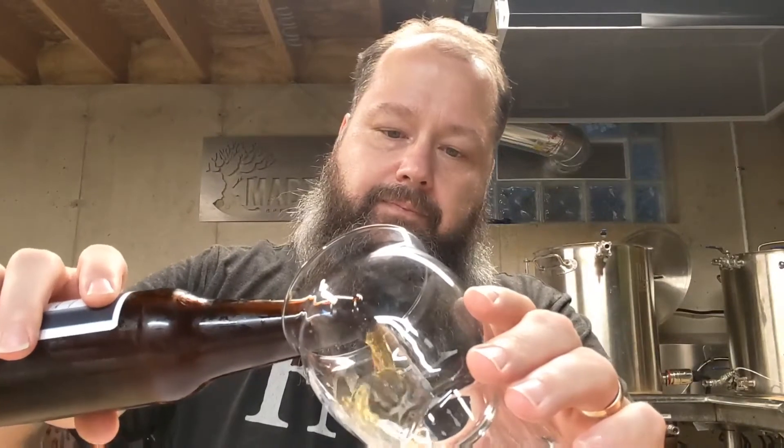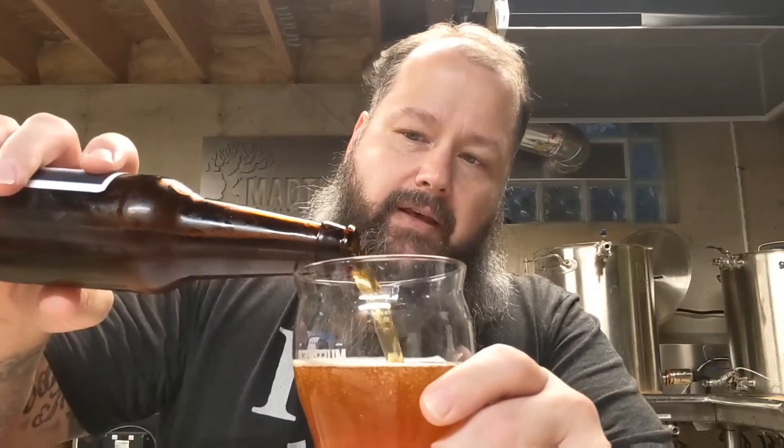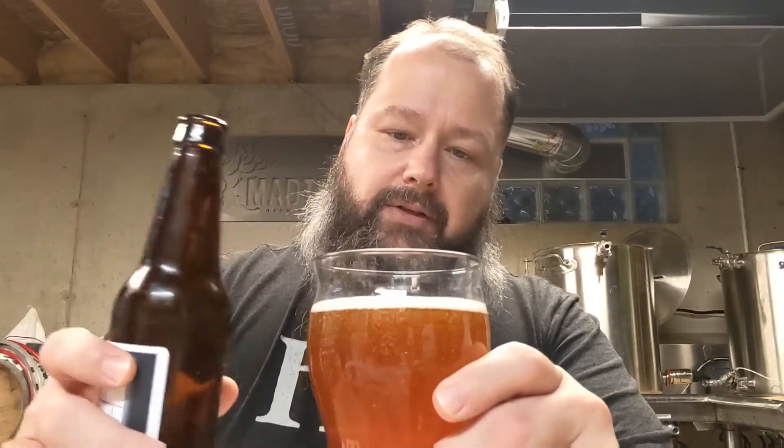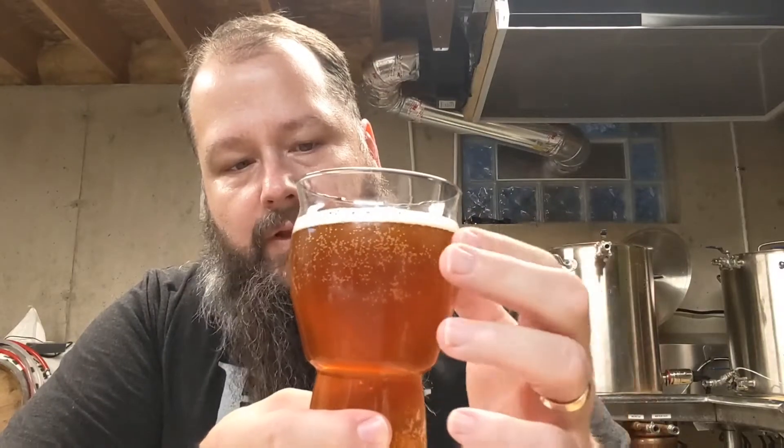Nice hiss on it. Mike did primary fermentation with, I think it was US-05 — I may be wrong — and then in secondary he added WLP 645, his Brett C. So this thing is probably 4 or 5 months old; it's relatively young. There's probably some Brett flavor to it, but nothing like it would be in another 5 to 8 months, or even once you get to that year time frame.